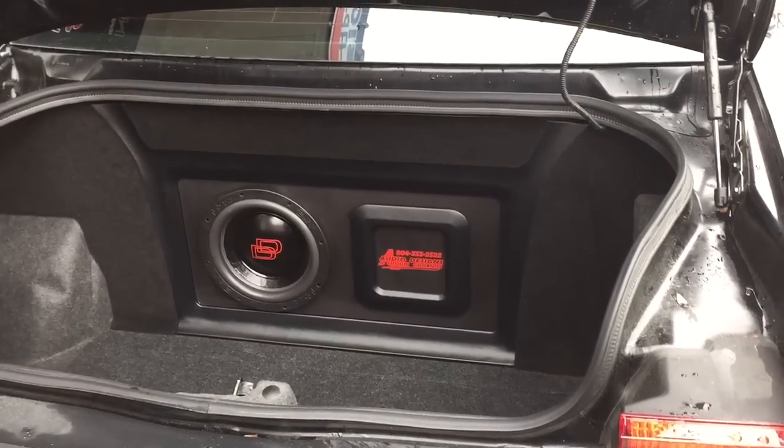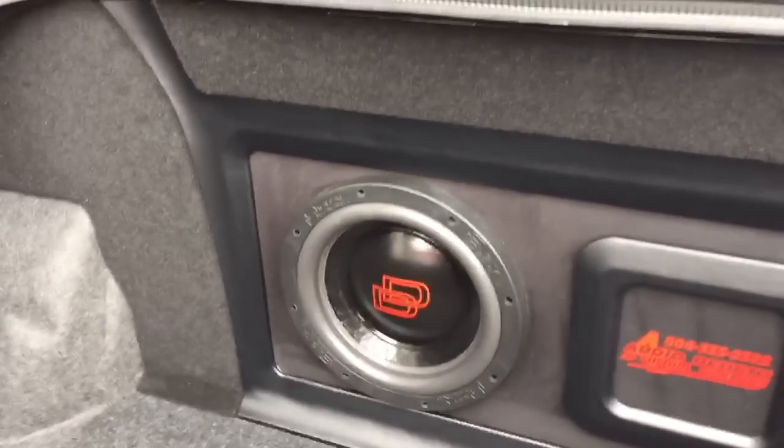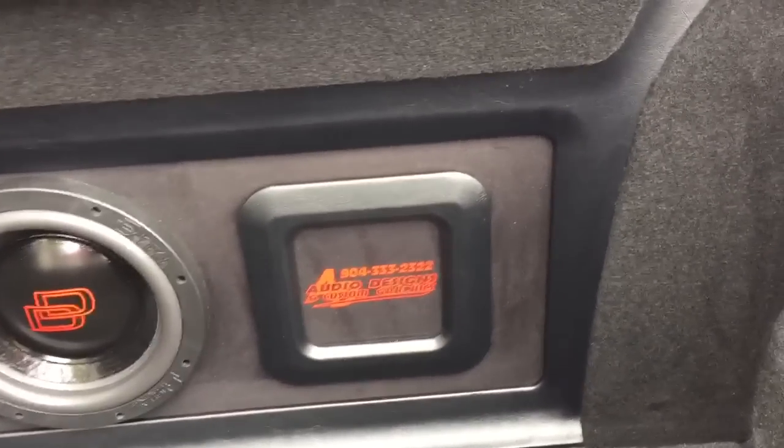We did a custom setup here. We did some vinyl, some suede, some carpet. We used a 72-degree chamfer bit. We've got our logo in there.